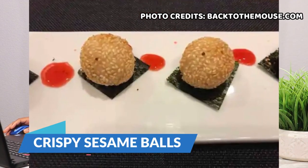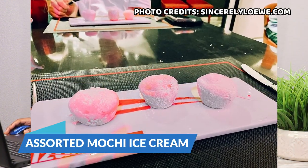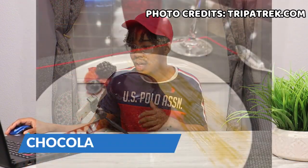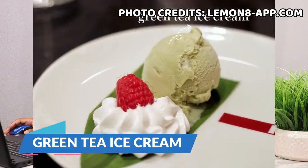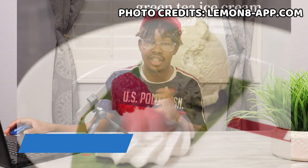Finally, let's get into the desserts. First is crispy sesame balls filled with red bean paste and garnished with tangy strawberry sauce. Second is assorted mochi ice cream, with a choice of strawberry, mango, green tea, or chocolate. Third is the chocolate lava cake — a chocolate cake with a warm gooey chocolate center finished with matcha powder and fresh berries. And lastly, green tea ice cream, a popular East Asian treat made with the finest ceremony-grade matcha tea.